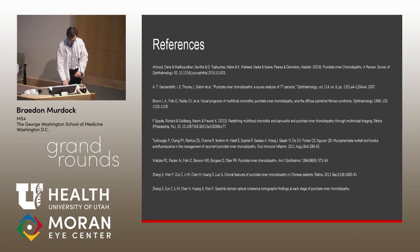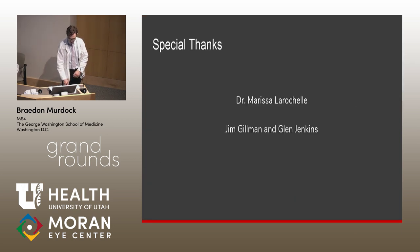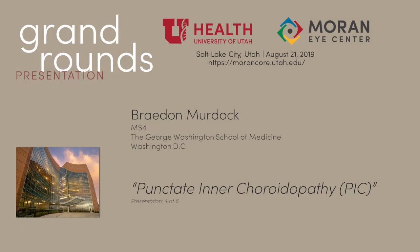That concludes my presentation. Special thanks to my preceptor Dr. Marisol Rochelle, Jim Gilman, and Glenn Jenkins for their imaging. Thank you.